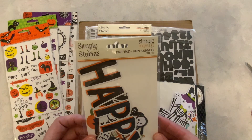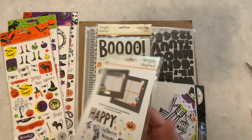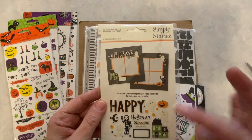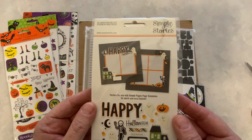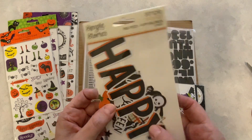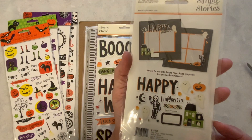And now we have Simple Stories page pieces for Happy Halloween. Here we have what's inside on the back. These are really cute — perfect for use with Simple Stories page templates for quick and easy layouts, and these can be used in crafting as well. I'm very happy with these. That little ghost down there is so cute.